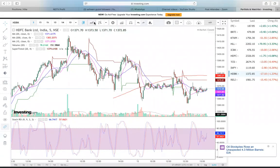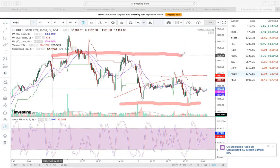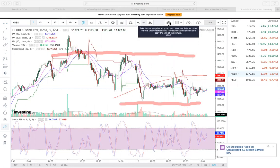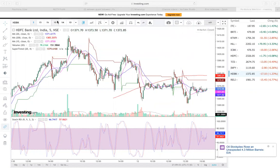I am an interested buyer in this zone. You can see some sort of range developing here — 1350 on the downside, 1400 on the upside. If we are able to move sideways, that is a big positive. Today FII figures have dropped from 6,000 to 1,500 crores, but the sense is that this will be a mild kind of correction.